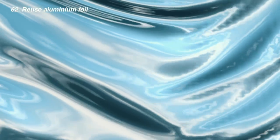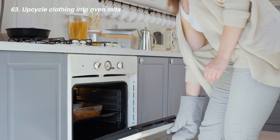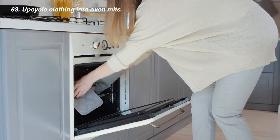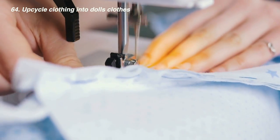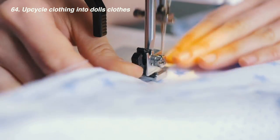Aluminium foil is actually not a single-use item — if you rinse it you can use it again and again, or scrunch it up as a scourer on metal pots, though never use it on nonstick pans. You can also fashion old pieces of clothing into oven mitts. If you're handy with a needle and thread, turning your clothes into dolls' clothes is a pretty neat way to reuse fabric.